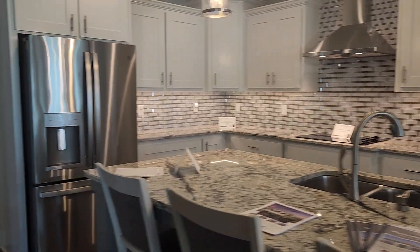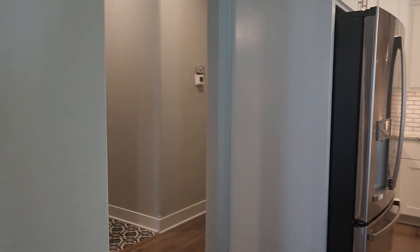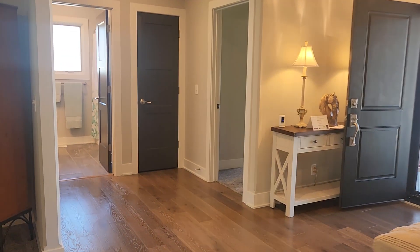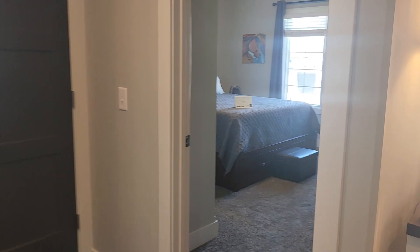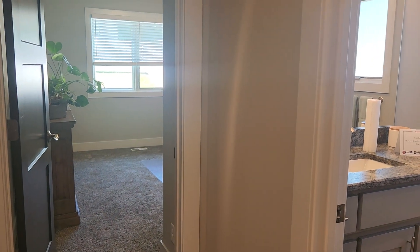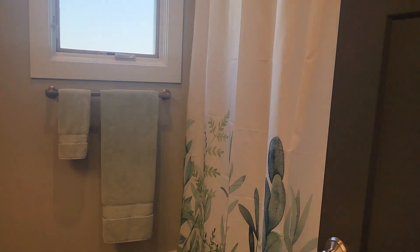One of the other features I really enjoy about this floor plan is what we refer to as a split bedroom. So we have the privacy of the master suite down this way and we have two main floor bedrooms over here. Nice size room, plenty of light. And then a full shared bath here.